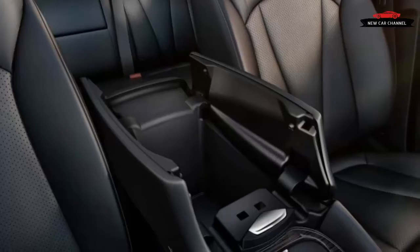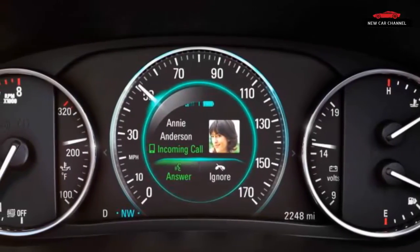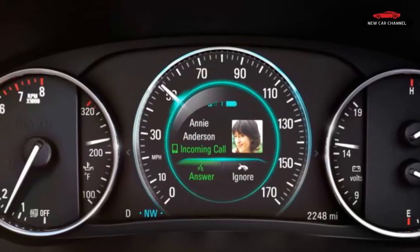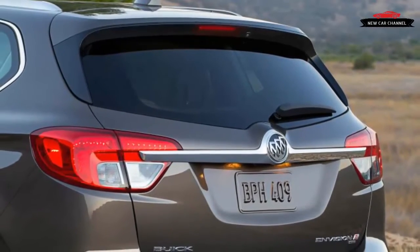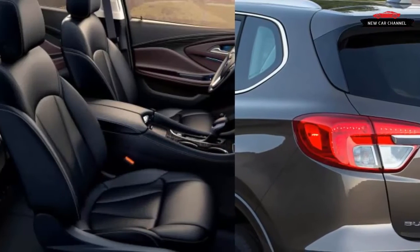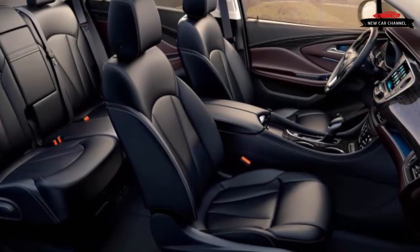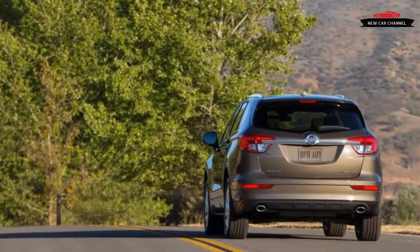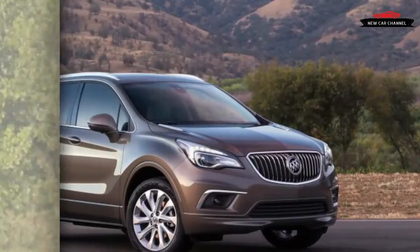A panoramic sunroof and metallic paint push the final tab to $49,320, and an Envision can potentially exceed $50,000. For that kind of money, a glance around at the interior may leave one thinking it feels nice — but where's the wow factor? Yes, the leather has contrast stitching; yes, the touch points are padded surfaces rather than hard plastic; and yes, the central screen is sharp. But overall the interior design is as quiet as the interior itself.